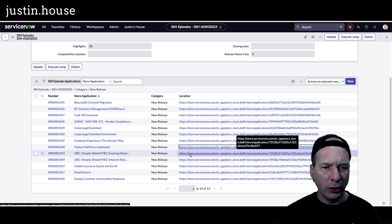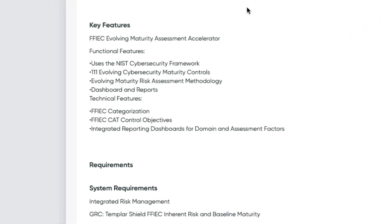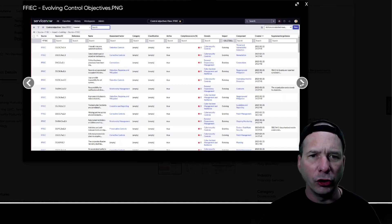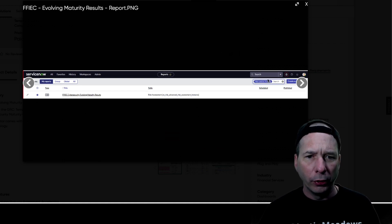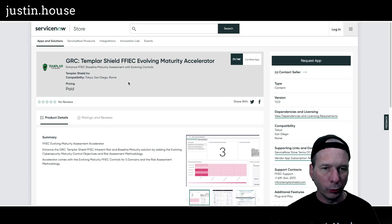Up next are two from GRC Templar Shield. First: the Evolving Maturity Accelerator. Key features: a maturity assessment accelerator using the NIST cybersecurity framework, 111 evolving cybersecurity maturity controls, a new evolving methodology for assessment, dashboards and reports, FFIEC categorization and CAT control objectives, and integrated reporting dashboards for domain and assessment factors. Screenshots include a dashboard, a list of control objectives for FFIEC, risk assessments, and an FFIEC cybersecurity evolving maturity results report.